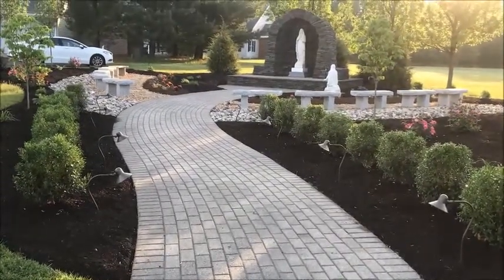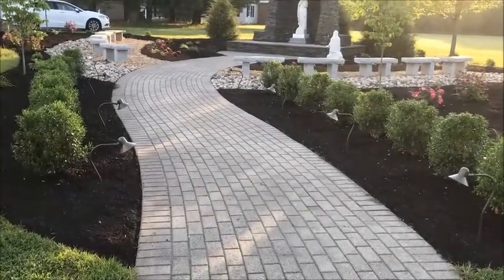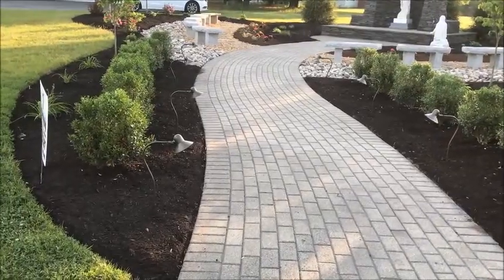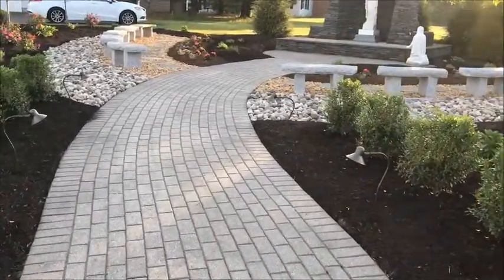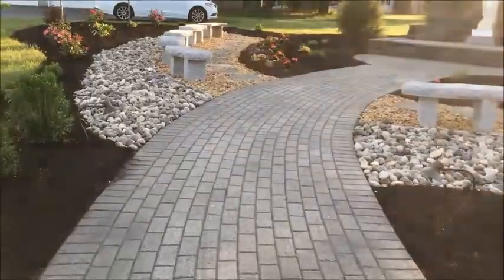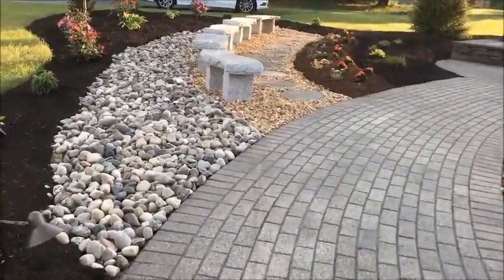This is Christian Brothers Academy — grotto restoration by Number One Stonescaping. Custom walkway with plantings, custom lighting. The grotto was moved here when the high school was moved. We incorporated some custom benches for seating ceremonies.